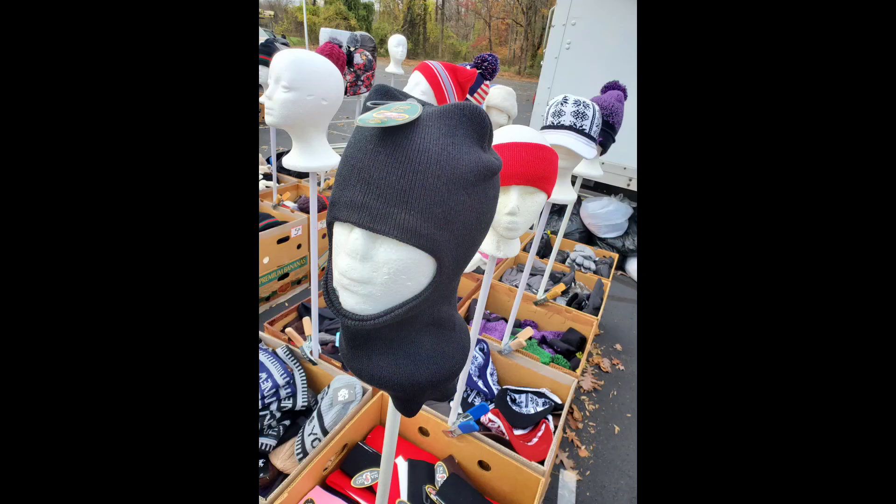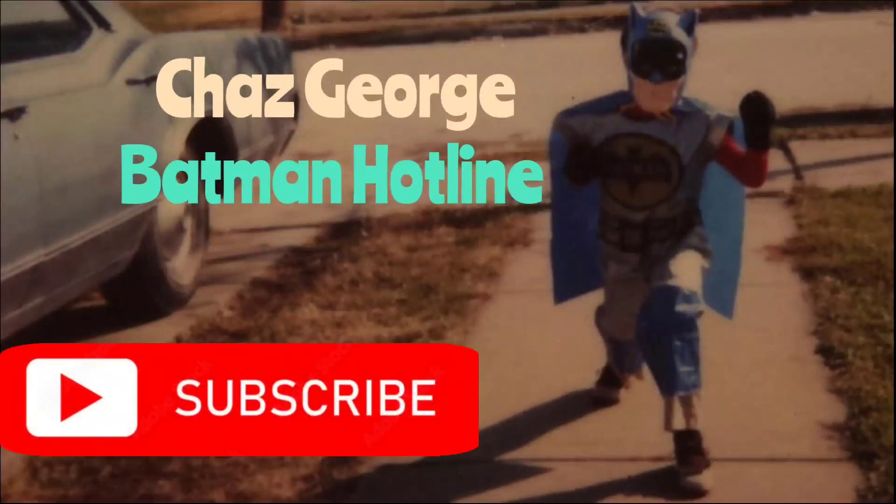And this is actually Zoe Kravitz's Catwoman mask. That's become a regular thing now.